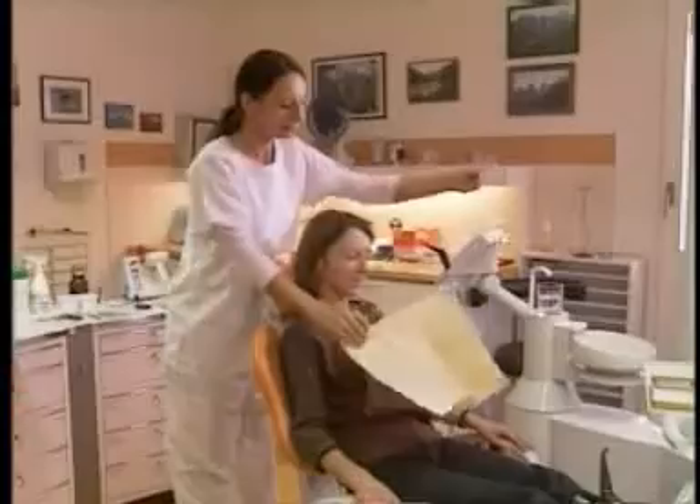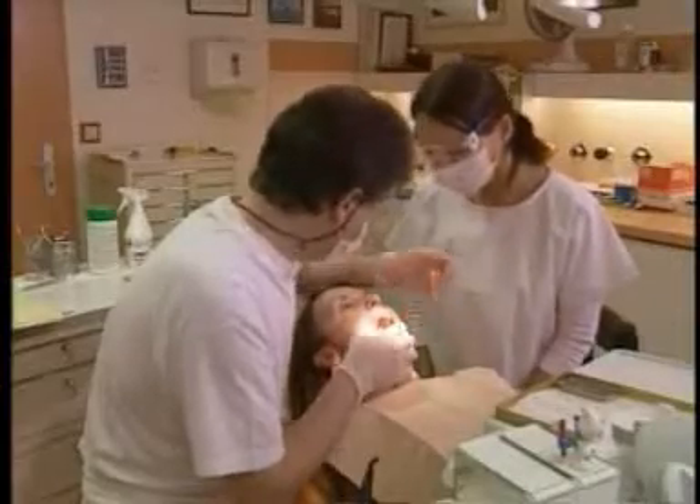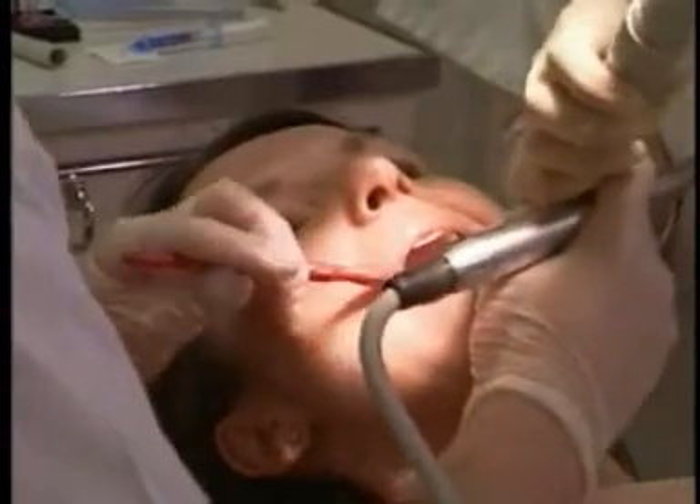Dr. Walser Dental GmbH has been manufacturing dental instruments for distribution worldwide since 1947. Ever since our company was established, numerous patents have been registered.